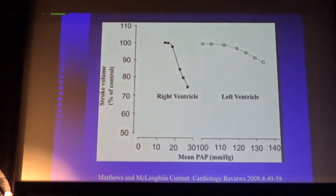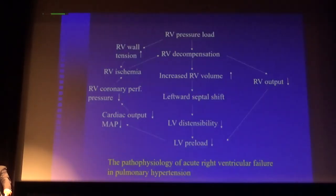This is a cartoon from an experimental study. You can see that a moderate increase in pulmonary artery pressure causes a pronounced fall in stroke volume compared to the left ventricle. So the right ventricle is very sensitive to changes in afterload.